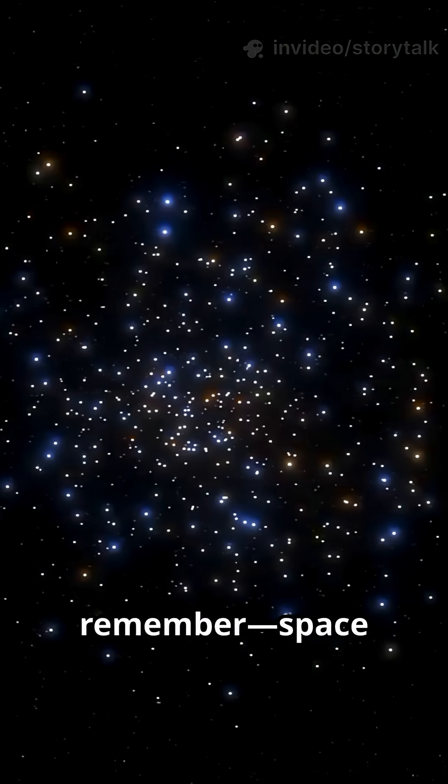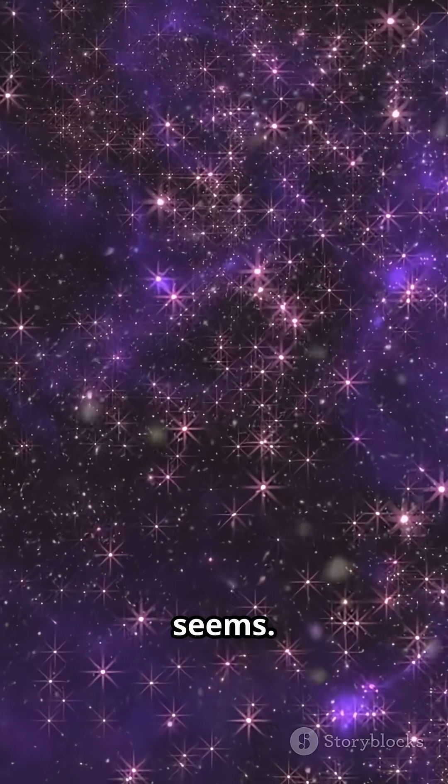Next time you look up at the night sky, remember, space isn't as empty as it seems. Smash that like button, subscribe for more cosmic facts, and keep reaching for the stars.